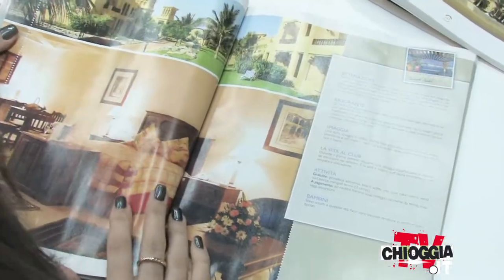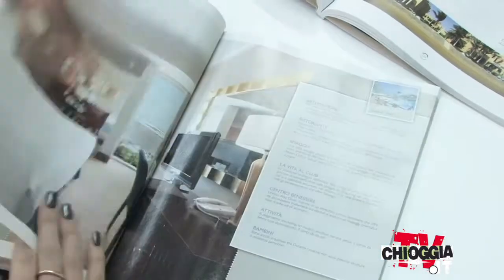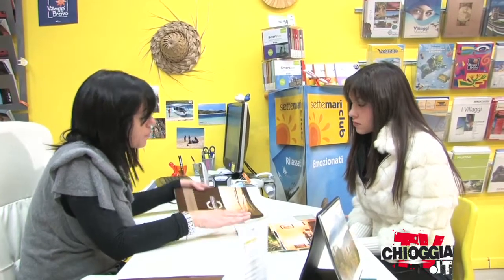Allora guarda, ti consiglio per Dubai una struttura che è dei Grandi Viaggi. Questo club è riservato agli italiani, quindi trovi l'assistenza italiana e una clientela italiana. È una partenza da Venezia con la compagnia degli Emirati, Venezia–Dubai diretto. Questo villaggio lo abbiamo attraverso i nostri francesi, che fa parte del club Viaggi — lo abbiamo a un prezzo scontato per i nostri clienti. Se vuoi ti preparo un preventivo e quando è pronto ti chiamo e viene a ritirarlo. Sì, perfetto.